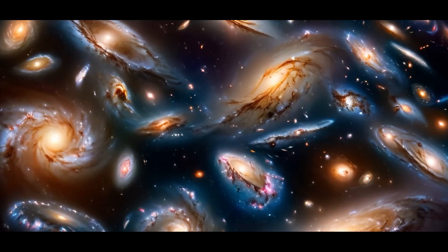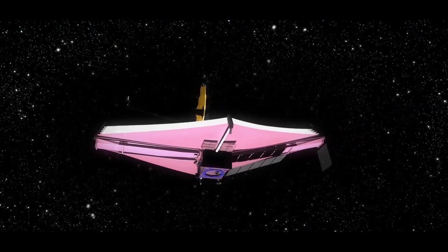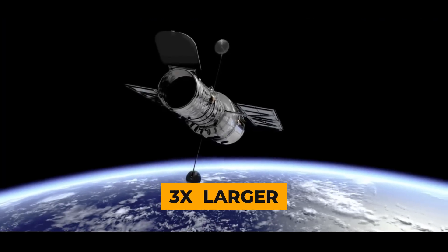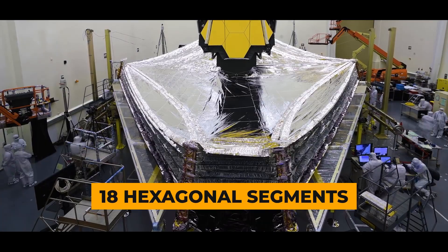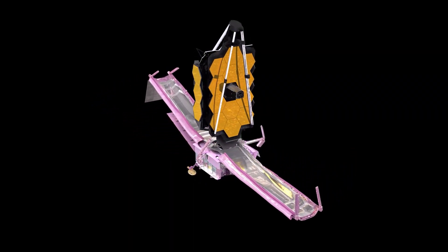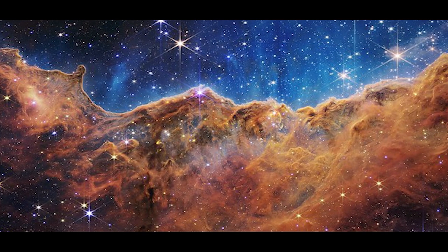It's a powerhouse, capable of taking stunning pictures in a single day, whereas Hubble needs weeks. James Webb's secret weapon is its massive primary mirror, almost three times larger than Hubble's at 21 feet across. This mirror, made up of 18 hexagonal segments, is super precise, aligned to a tiny fraction of a human hair's thickness. This accuracy allows it to focus light perfectly onto the secondary mirror and capture amazing images.